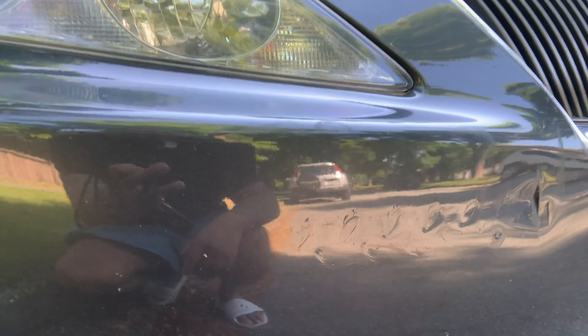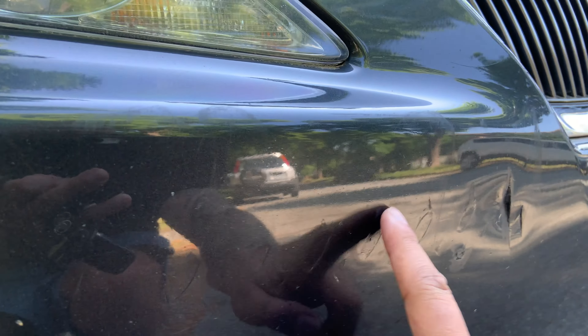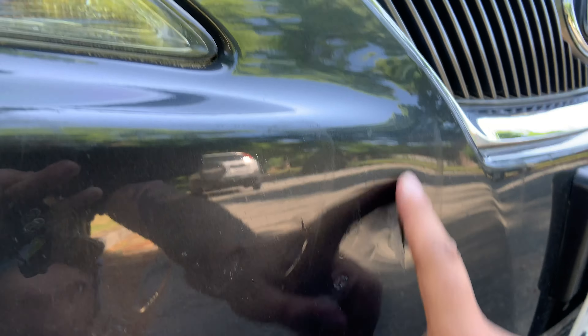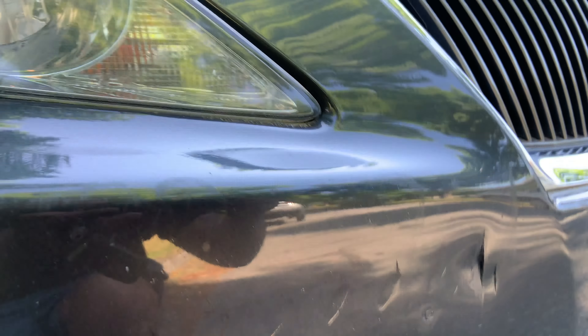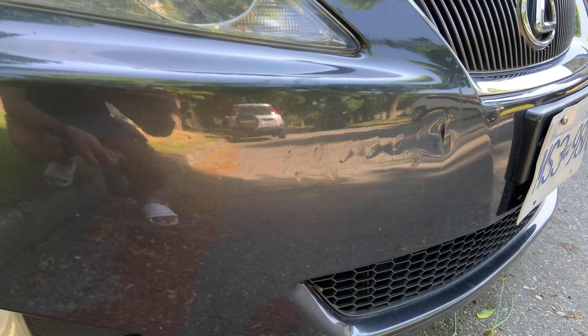You can see the bumper marks have rivets like it was a chrome bumper — one, two, three, four, five, six — and there's a giant gash that goes all the way up my car. It wasn't there when I was driving, so it must have happened when it was parked somewhere.